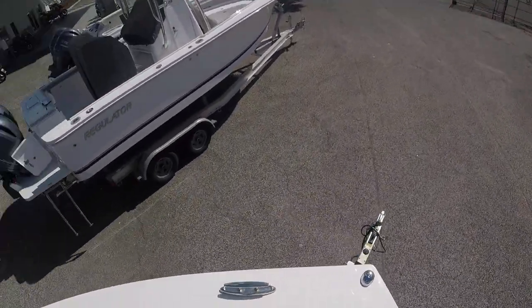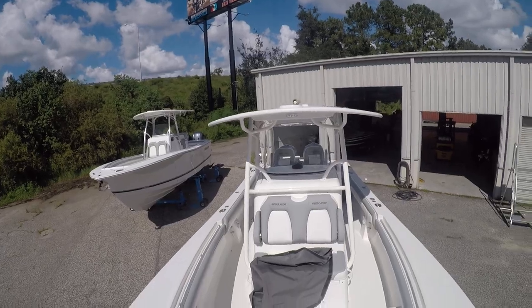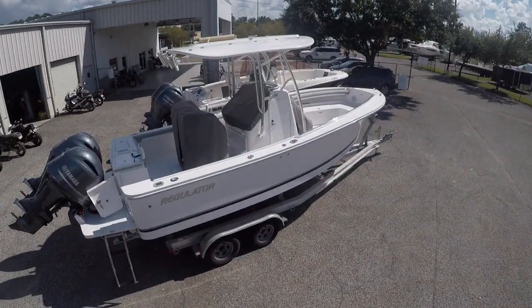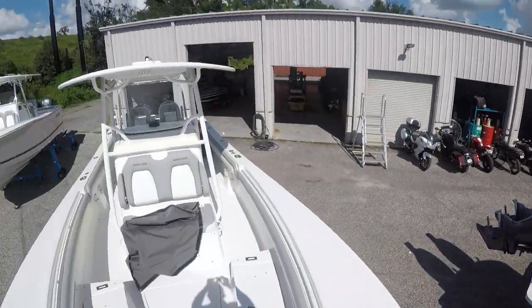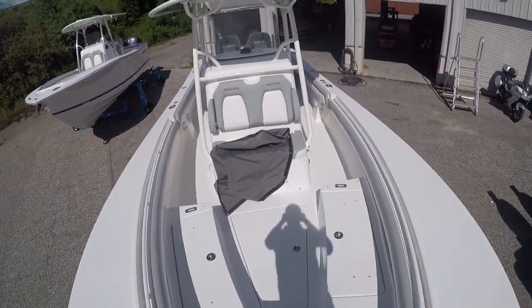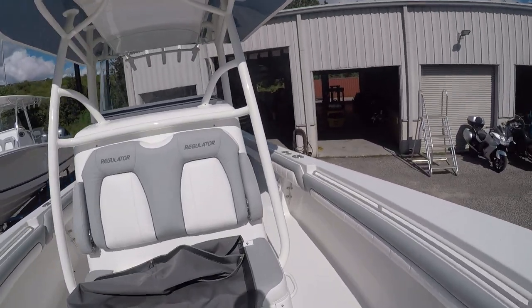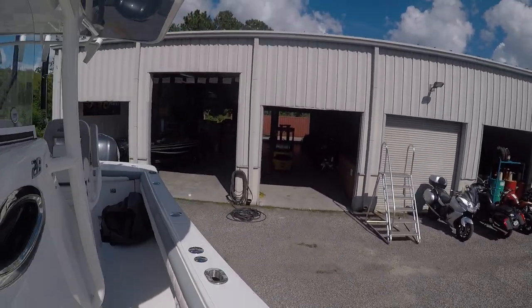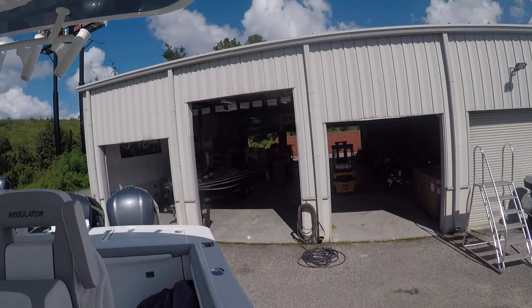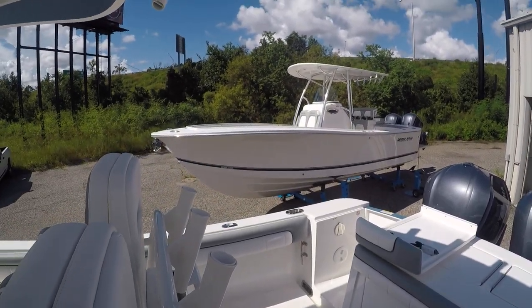If you'd like more information on this boat or any others we have — like the 25 over there or the 23 over here — watch for those videos coming soon. You can reach us at Yamaha Marine Center, 904-644-7631, or at YamahaMarineJax.com — that's J-A-X dot com. Ask for Brad or Barton. Thanks so much, have a great day!